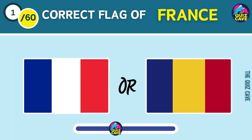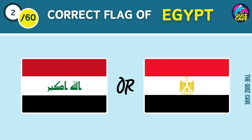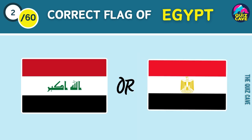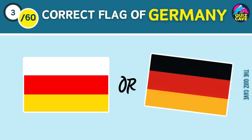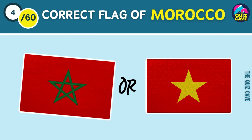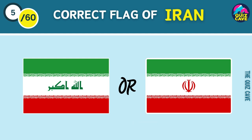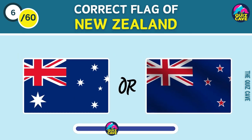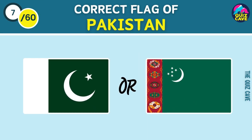Which one is the flag of France? Correct flag of Egypt is... Flag of Germany. Morocco's flag. Guess the correct flag of Iran. Which one is New Zealand's flag? Correct flag of Pakistan is...